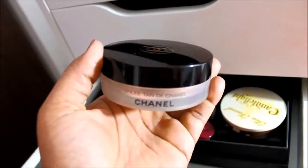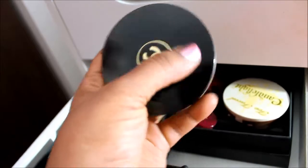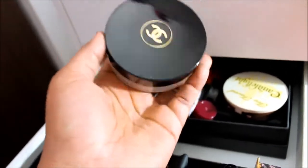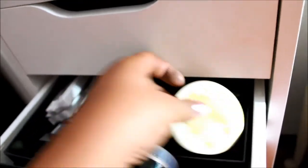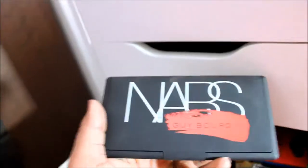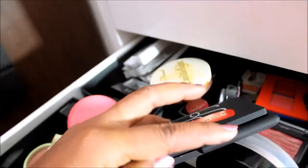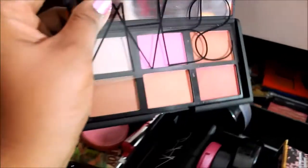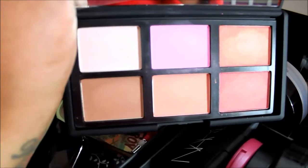Back here I have the Chanel Soleil — it says Soleil Tant de Chanel, though I've heard people enunciate it as Soleil de Tant, not sure which is correct. I have the Candlelight Highlighter, and this is the NARS Guy Bourdain Blush Palette — it has Orgasm in it, which is perfect since I was going to buy another one anyway. I have not used this palette as much as I should have; look at how gorgeous those shades are.